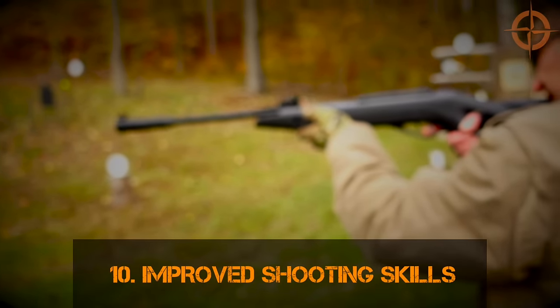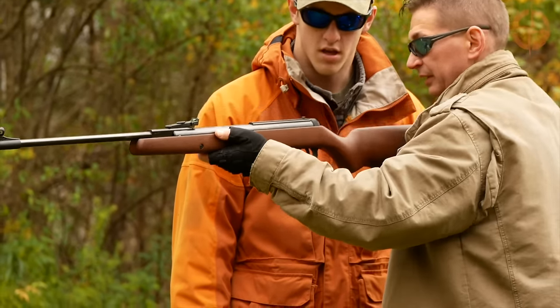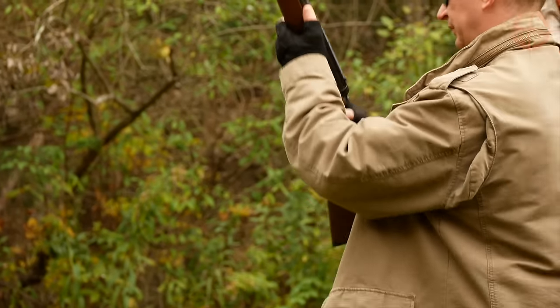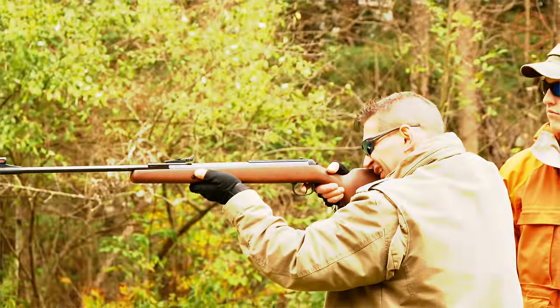Number ten: improved shooting skills. For those just getting into weapons like rifles, a .22 pellet gun is a great first rifle to learn gun safety, shooting skills, and responsible gun ownership. With cheap ammo that shoots quietly and a proper bullet trap, you can improve your shooting skills almost anywhere, including your backyard or basement.